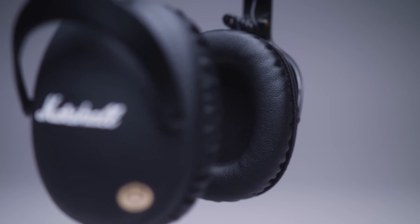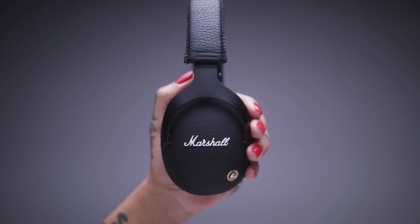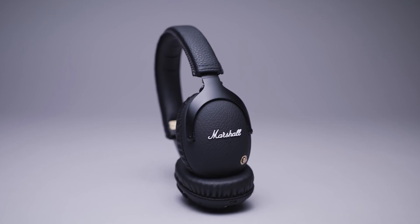Monitor's all-encompassing hi-fi sound is driven by 40mm custom-tuned drivers, producing a near-neutral sound that perfectly balances clarity and bass, while the over-ear design offers superior noise isolation, allowing you to focus on the music.